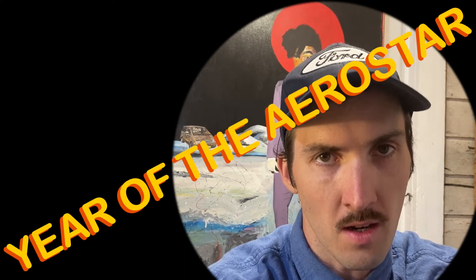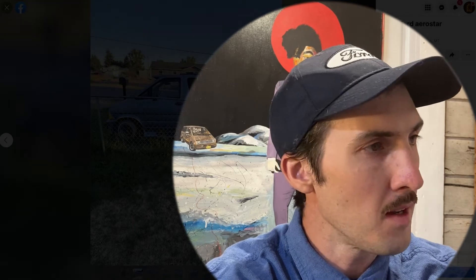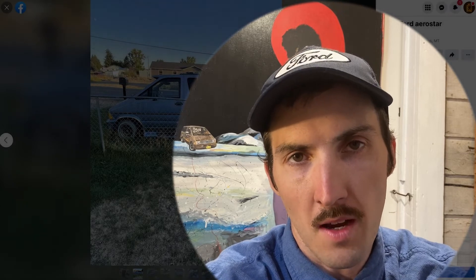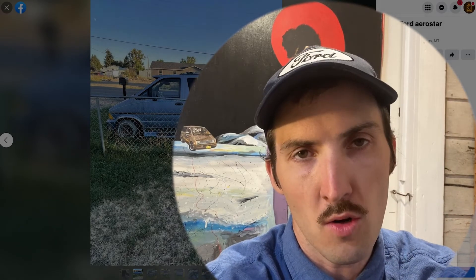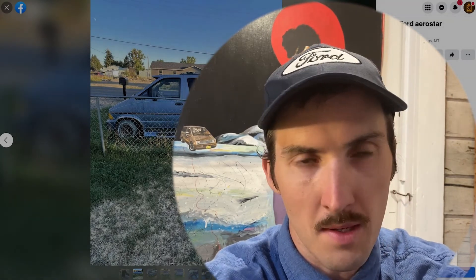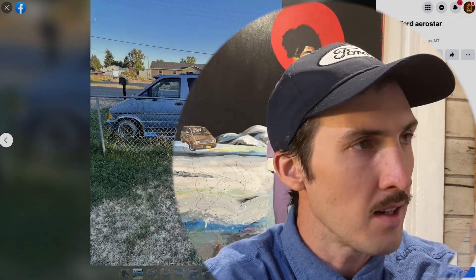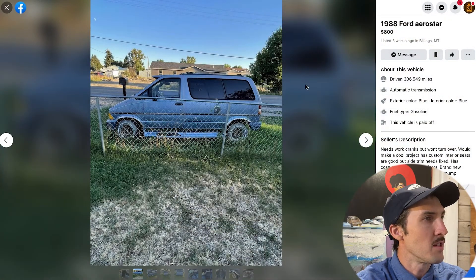Welcome back to Janky AF and Year of the Aerostar, episode number 34. We're going to travel out west a little bit. This one caught my eye in a Fans of Ford Aerostars Facebook group, and recently back home one I really wanted to capture got bought and sold just like that. So we travel out to Billings, Montana to see a 1988 Ford Aerostar listed for just eight hundred dollars.